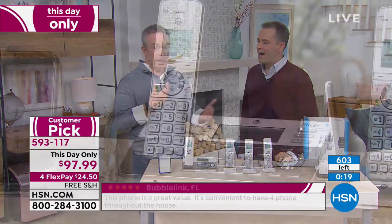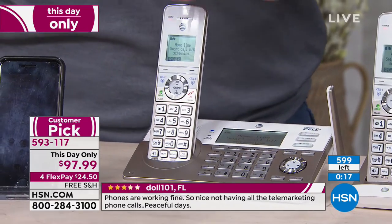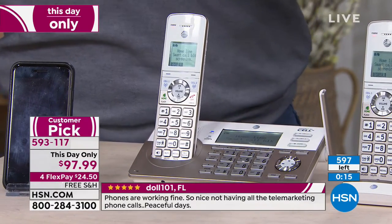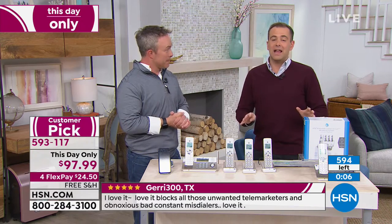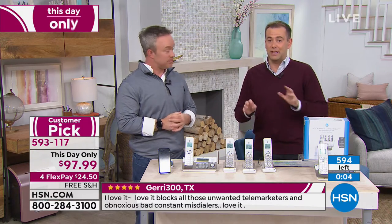Whether it's the kid sleeping or just peace of mind, it's that assistant in the house — like having a fancy assistant where you're calling for Mr. Friedman and it's 'he's unavailable.' That's pretty much what this does. If you'd like to order one, we'd love to send it to you. It's a this-day-only offer. We have what we have — it's far exceeded even our expectations. The value is right at under $98. It's a one, two, three, four pack, so all the major rooms in the house will have a home phone.